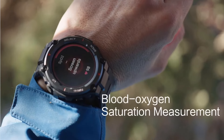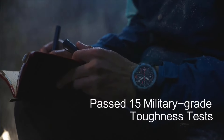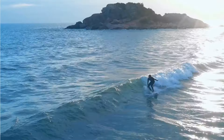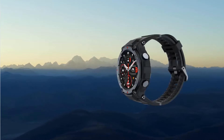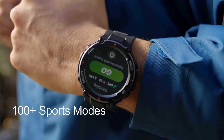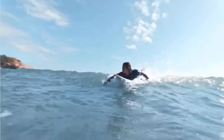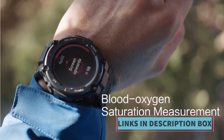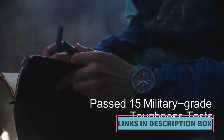The device incorporates advanced health monitoring features, including continuous heart rate monitoring and VO2 max measurement, providing users with insights into their cardiovascular fitness levels. Additionally, it offers comprehensive sleep tracking and overall health monitoring capabilities, allowing users to maintain a holistic view. The Amazfit T-Rex Pro Smartwatch is capable of withstanding water pressure equivalent to a depth of 100 meters, making it suitable for swimming and other water-based activities. Moreover, the smartwatch integrates with an AI fitness app, providing users with personalized insights, training recommendations, and progress tracking.